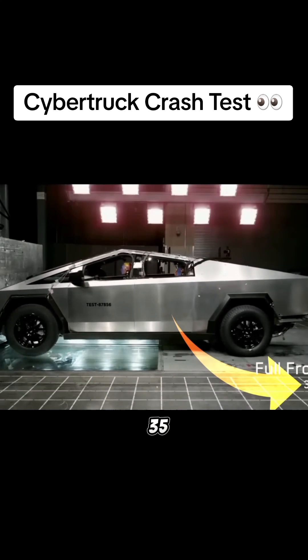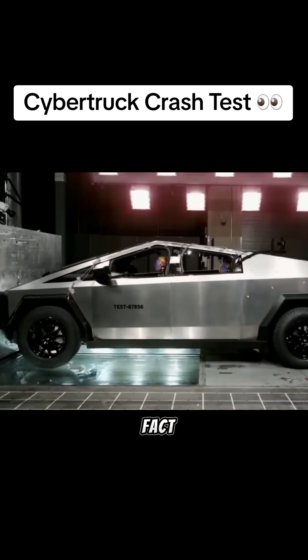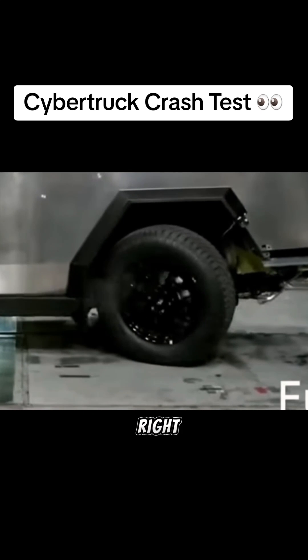The truck was only going 35 miles an hour during this test, and look how much force is being inflicted on the passengers — so much force, in fact, that even the rear axle appears to snap in half. That can't be normal, right?